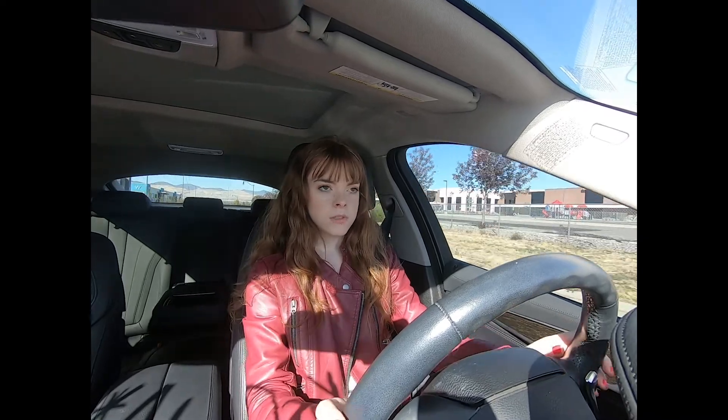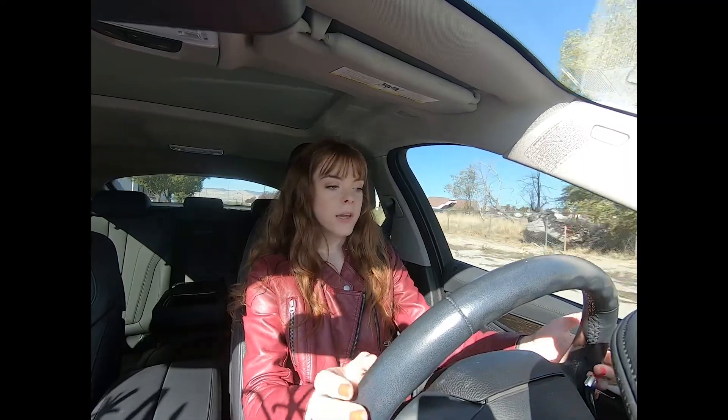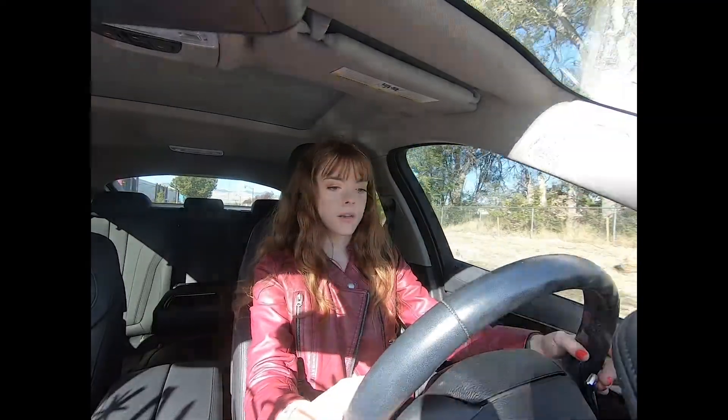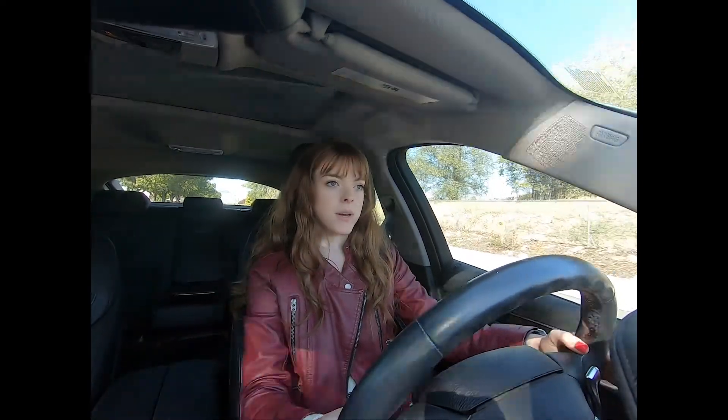We also have controls on the steering wheel so you don't have to look away from the road too much. All the main controls are right here in the middle — not too hard to navigate — but at least you have your phone, cruise control, and media options for quick access. This car can also run in a manual-style mode. We have paddle shifters on either side of the steering wheel, which is kind of fun if you want a little taste of a manual. Of course, it doesn't have a clutch, but some people really like to have that option.